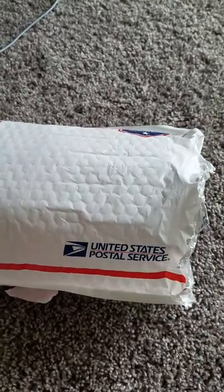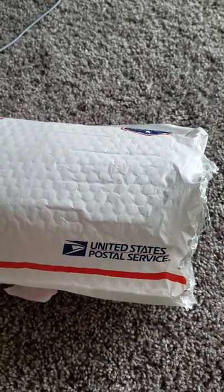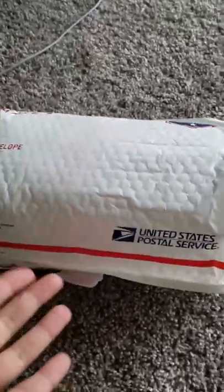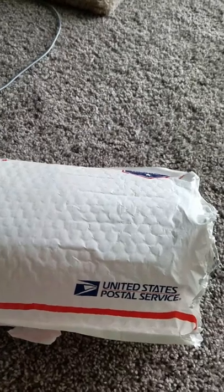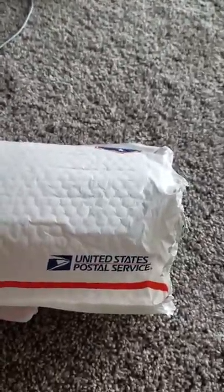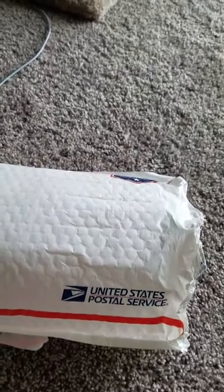Hello everybody. I'm all alone today because Pikachu is off visiting Grandma for the weekend, and I have an unbagging here. This is from Fired Up Candles. I've actually had this for a while. There's a little bit of a mistake, but it got sorted out. Judy Cox is really great with her customer service.